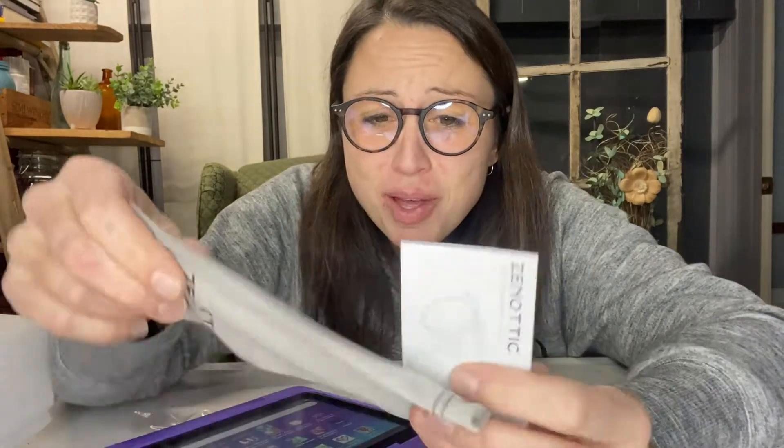They also come with a nice carrying case, which is perfect because it is smooth enough and soft enough to clean your glasses without scratching them. So you can keep them safe in your bag and also use the bag for cleaning.